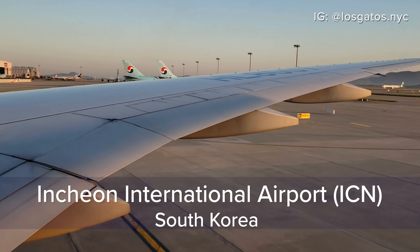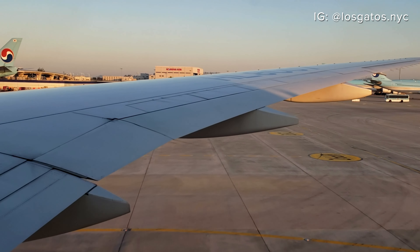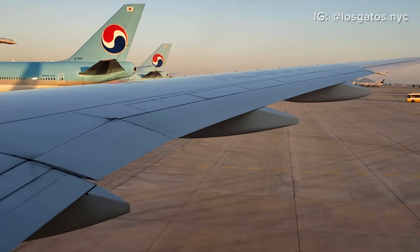Hey travelers, I just landed in Incheon after a six-hour flight from Bangkok. There are about 12 hours before my connecting flight back to New York, so I booked a free Korean transit tour.